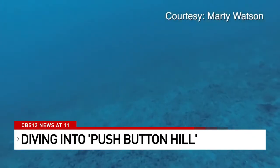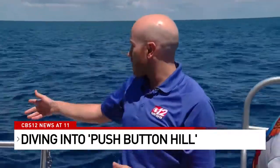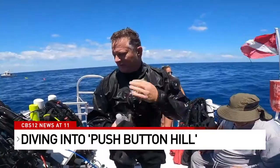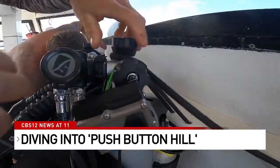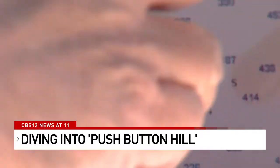The dive turns out to be more about what they didn't find than what they did. This is the last of the six divers coming up right now. They spent about an hour and 20 minutes down there. We've got a little bit of stuff, but nothing crazy. We were way too far off course. Back on shore, plans to go back out are already being discussed. At the very least, they checked off an area they don't need to see again.